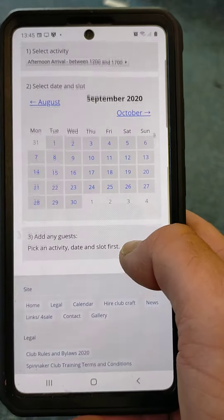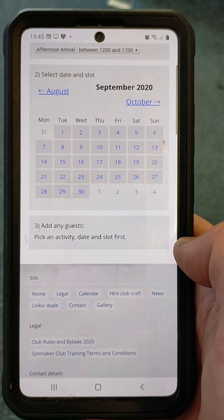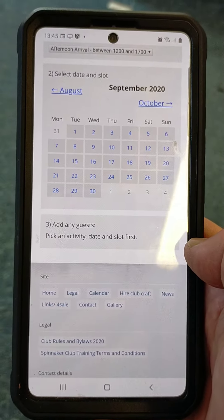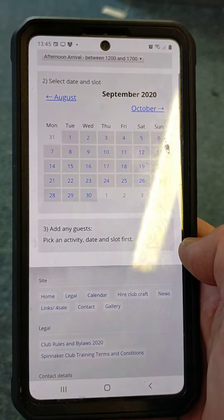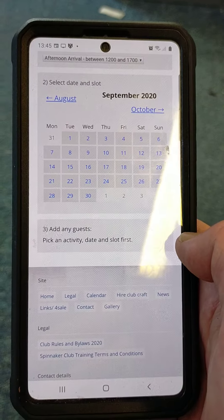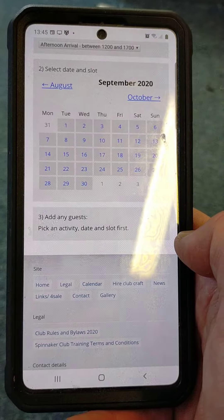What's important here is that at the bottom I did not add any guests. There are two things I want to mention: first, to remind all members that at the time of making this recording, members still cannot bring any guests onto site. The 'add any guests' option allows me to say whether anyone else who is also a member attached to my user is coming with me.